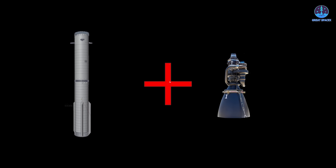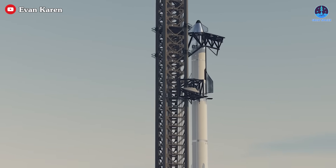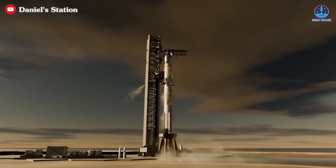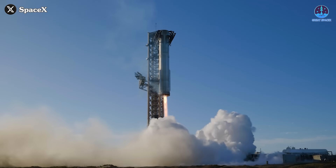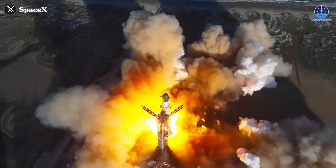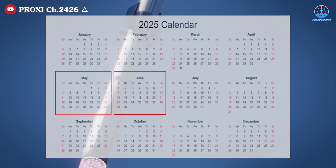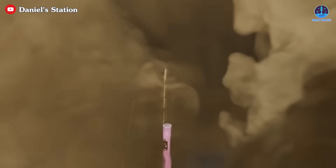As for the timeline, if B-18 is truly Super Heavy V2 and is fitted with Raptor 3, we could see it take flight by mid-year. Right now, B-15 and S-34 are assigned to Flight 8, while Flight 9 is expected to use B-16, followed by B-17 on Flight 10 — placing B-18 on Flight 11. However, some speculate that Flight 9 may reuse an older booster, possibly B-14, which would shift B-18's debut to Flight 12. If SpaceX maintains its current cadence of roughly one flight per month, Flights 11 and 12 could happen as early as May and June, meaning we're just a few months away from potentially witnessing the first launch of Super Heavy V2 and Raptor 3.